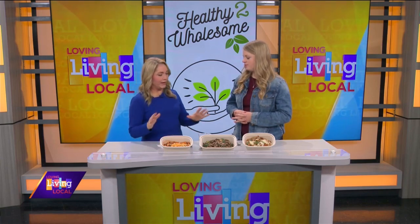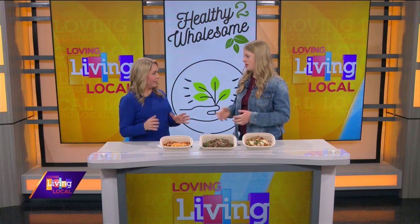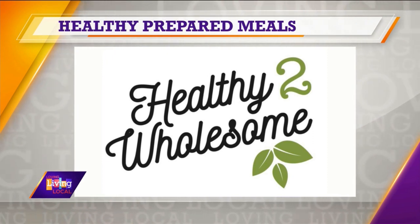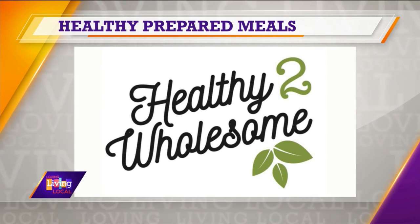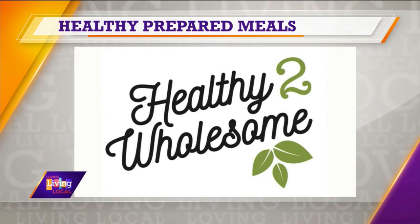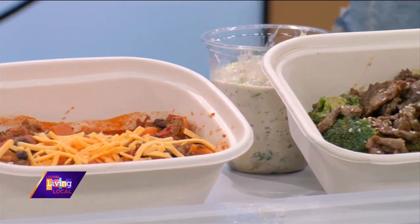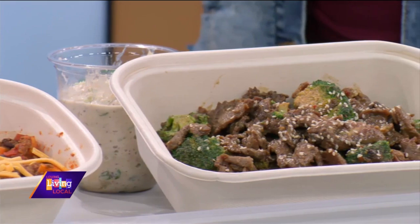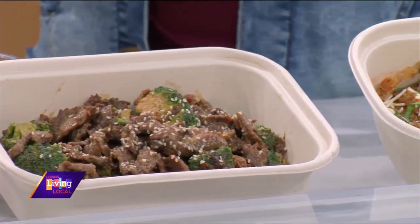So talk us through, how does this work? I come up with a new menu every week, which is awesome — you get a variety of new things every week. The menu is posted on our website on Mondays and then you can place your order anytime during the week. The deadline is Thursday. You can choose between single servings — what I have here are two servings. The more servings you purchase of a certain meal, the cheaper it actually gets. If you buy in bulk, the cost goes down. Some people who are looking to save a little bit of money are okay with eating the same thing a couple times a week.